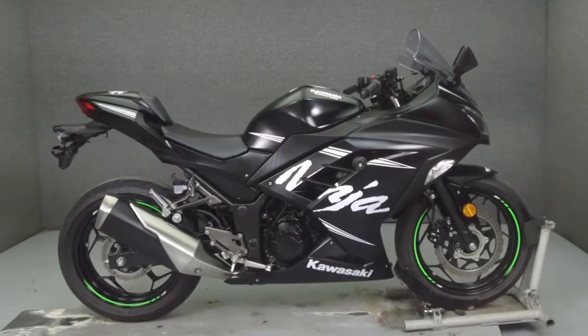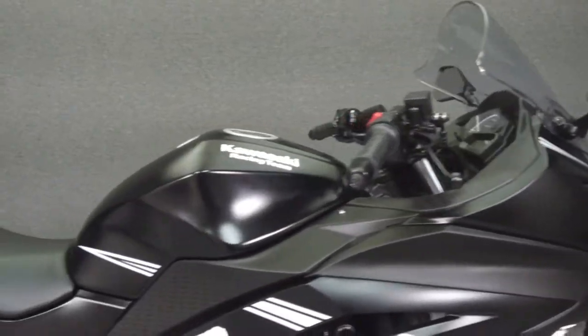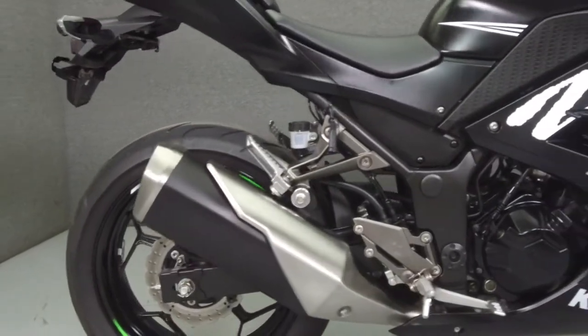Hey everyone, this is Keegan from National Power Sports. Today we're going to take a look at this 2016 Kawasaki Ninja 300 with 657 miles.